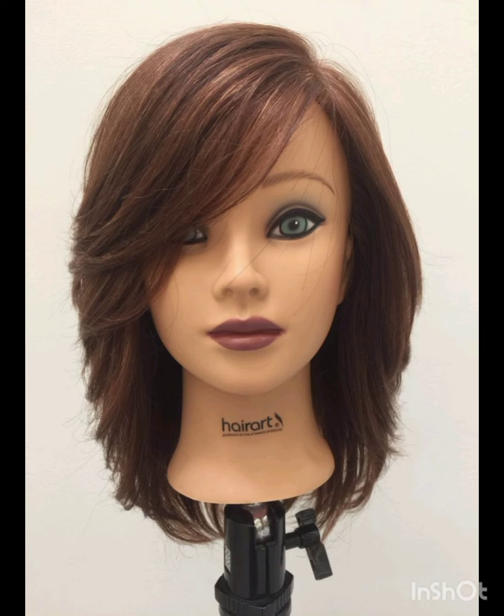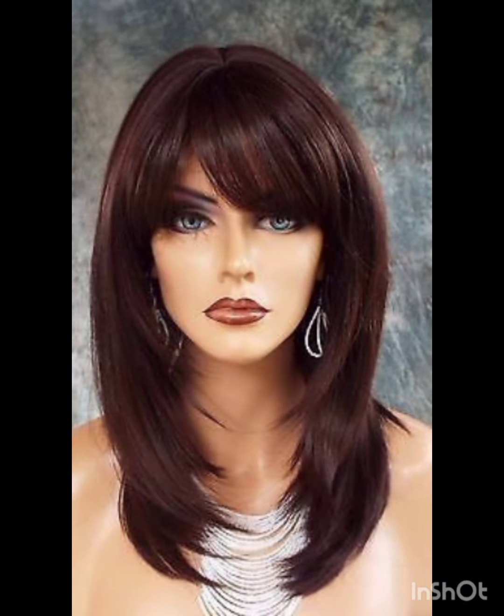typically features shorter sides and back with slightly longer hair on top. It's a versatile style that can be customized to suit different face shapes and personal preferences. In terms of fashion, pixie cuts often complement a variety of styles, from casual and edgy to